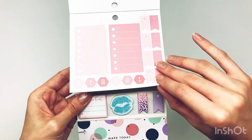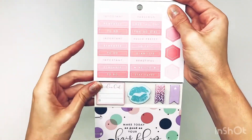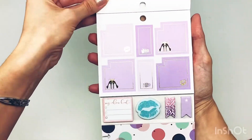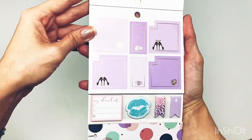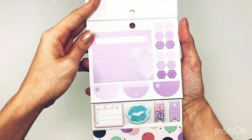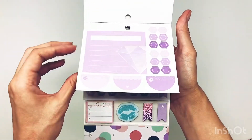Some boxes. 'Important to do's.' Purple boxes — stunning. Gold foil and shoes. Kisses. I love the diamond — that is so pretty.